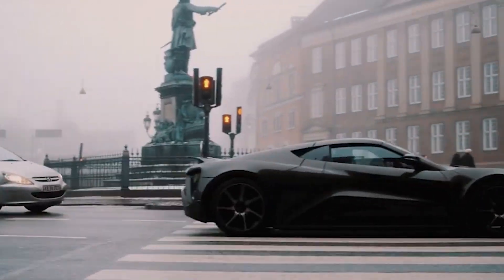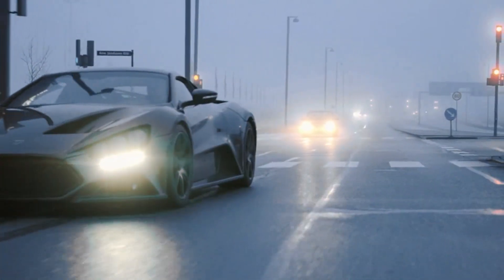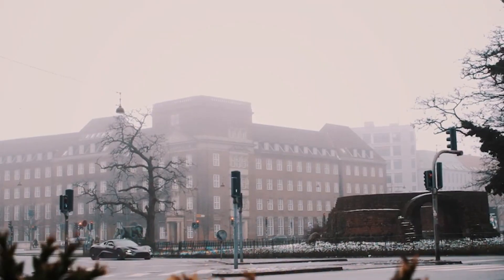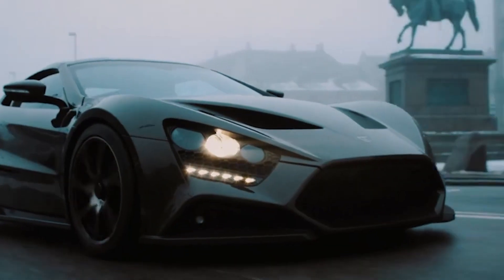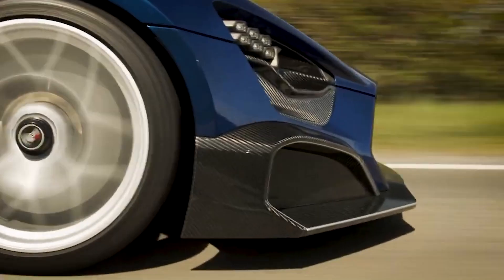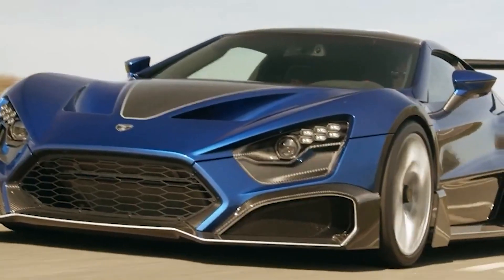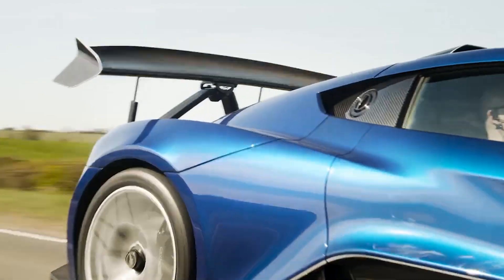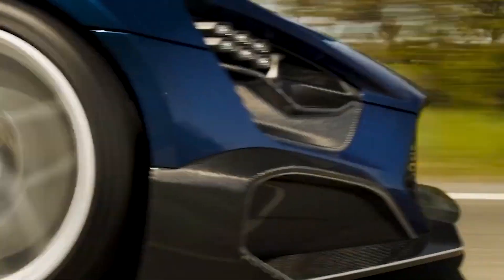Zenvo, a renowned Danish automaker, has earned its place in the automotive world by producing some of the most insane and captivating hypercars ever to hit the road. Known for pushing the boundaries of design and engineering, Zenvo has carved a niche for itself with its unique and mind-blowing creations. From their wiggly wing TSR to some of their other models, each crazy in their own way, Zenvo has consistently built cars that break the internet.